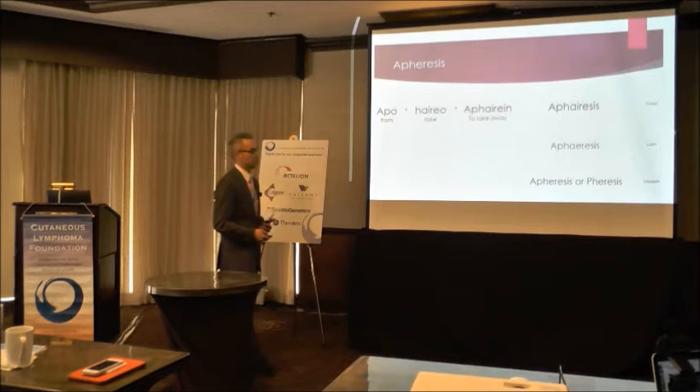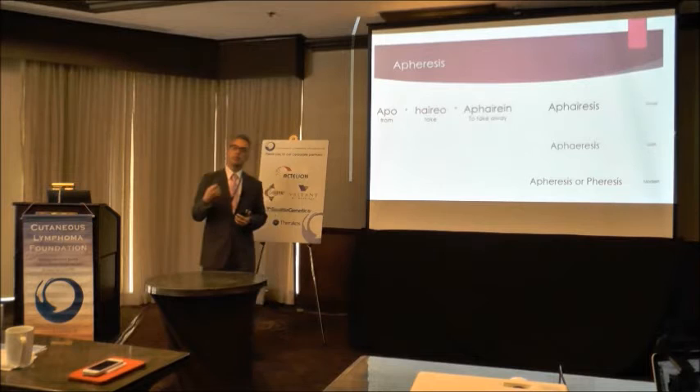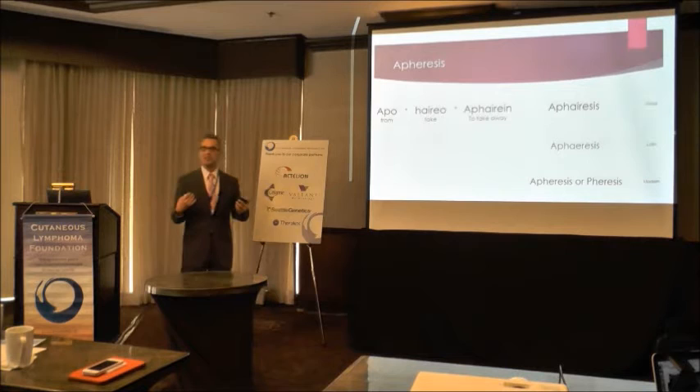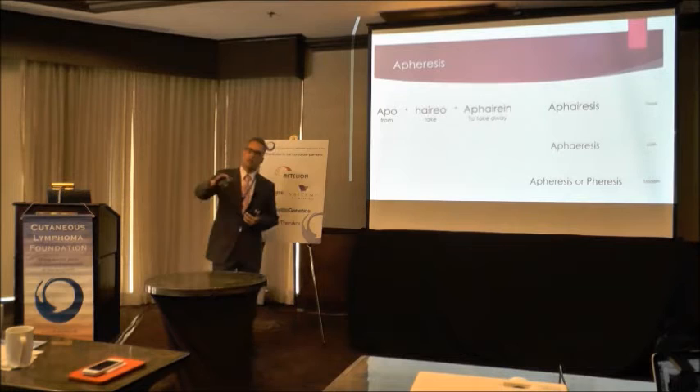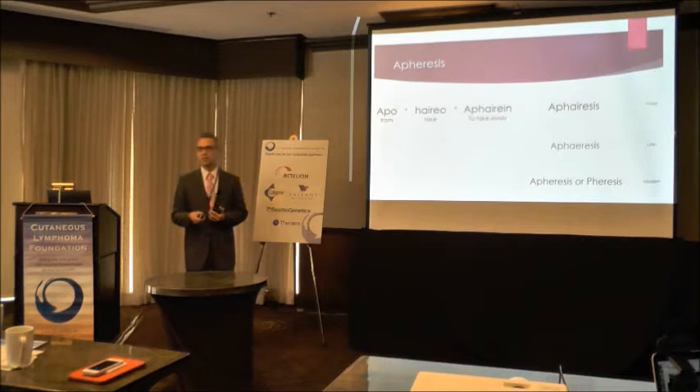Apheresis is a technique of automated cell separation. We can take a product of interest in a continuous fashion and return everything else back to the patient or blood donor. You might wonder why a pathology department is treating someone with cutaneous T-cell lymphoma. Depending on the center, apheresis could be housed under different services. At UCI, it's under the transfusion medicine service — historically this has made sense because for many years apheresis was used on the donor side.